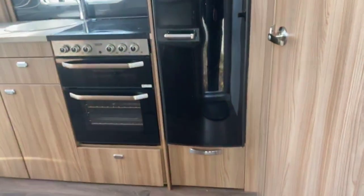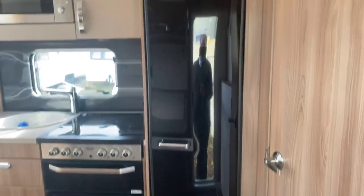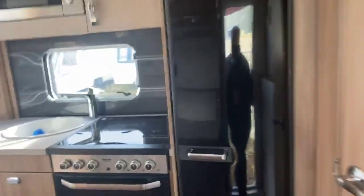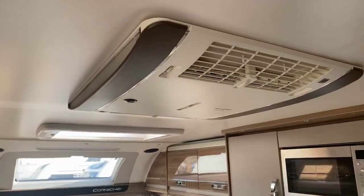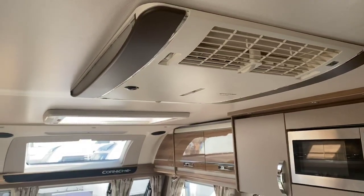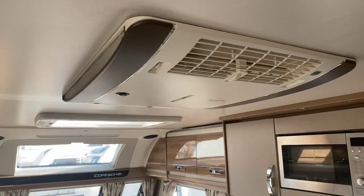Stepping inside, the first thing you notice is this wonderfully tall larder fridge — very rare and very seldom will you get this in a two-berth caravan. One of the other fantastic features is already fitted roof-mounted air conditioning. This is a real key feature of this particular caravan and a fantastic additional feature.